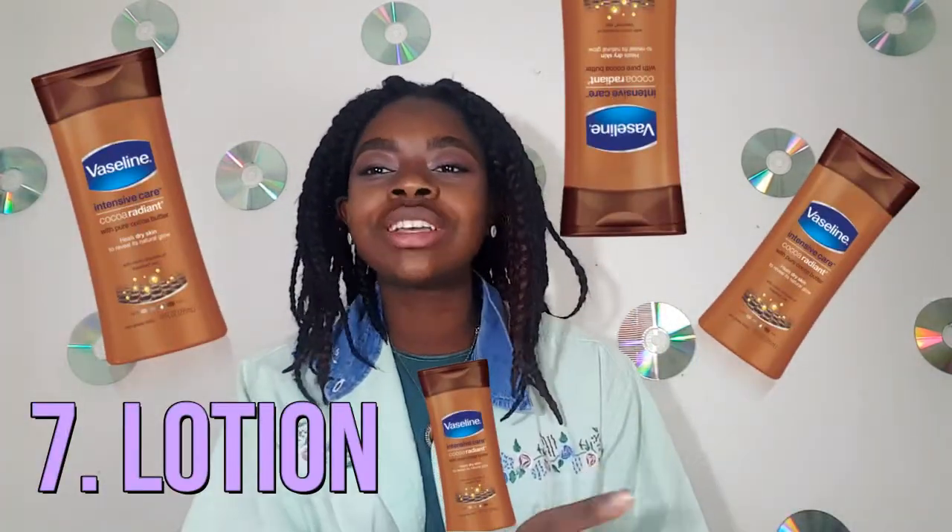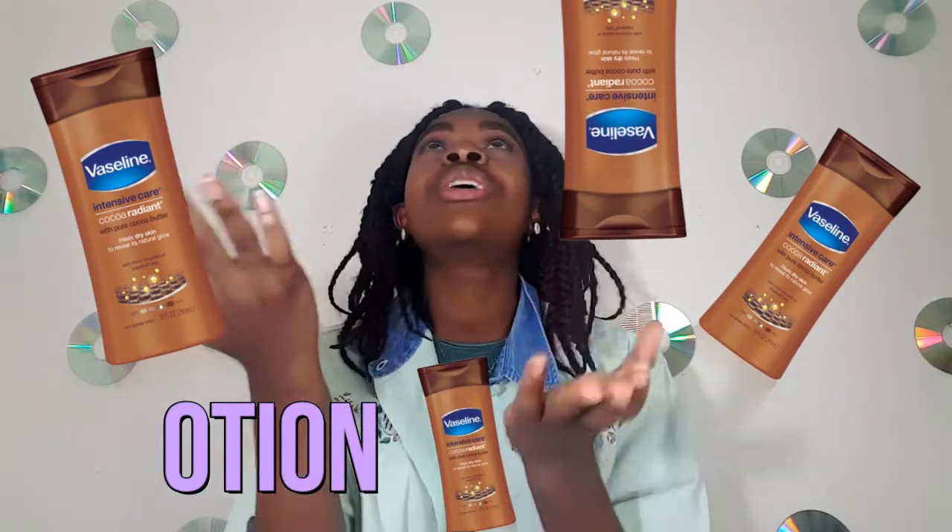The seventh thing in my essentials bag is lotion. There are probably four lotions around me right now. I just don't want to get roasted by people when I'm ashy. Lotion is a Black person's best friend during the winter — me and winter don't get along well. I'll just leave it at that.